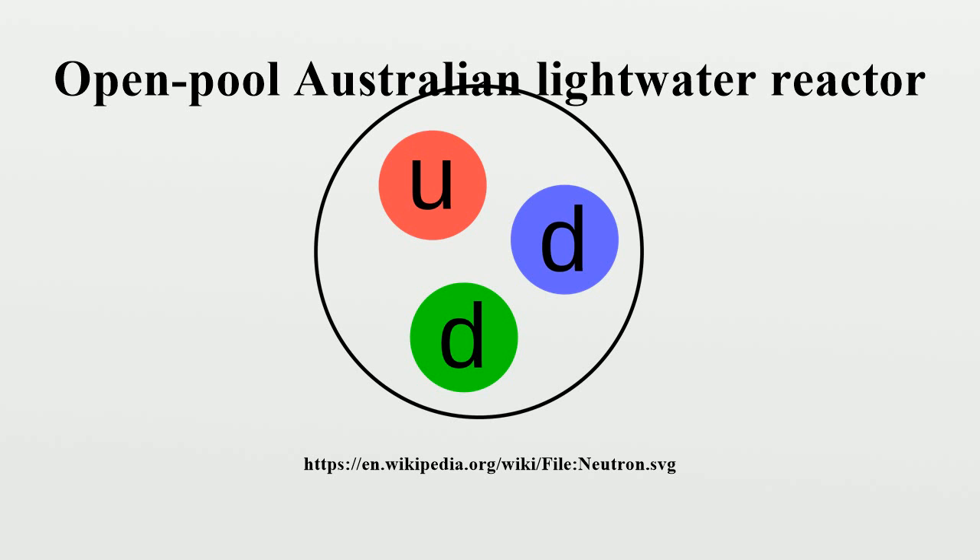Opal was opened on 20 April 2007 by then-Australian Prime Minister John Howard and is the replacement for the HIFAR reactor. ANSTO received an operating licence from the Australian Radiation Protection and Nuclear Safety Agency in July 2006, allowing commencement of hot commissioning, where fuel is first loaded into the reactor core. Opal went critical for the first time on the evening of 12 August 2006 and reached full power for the first time on the morning of 3 November 2006.